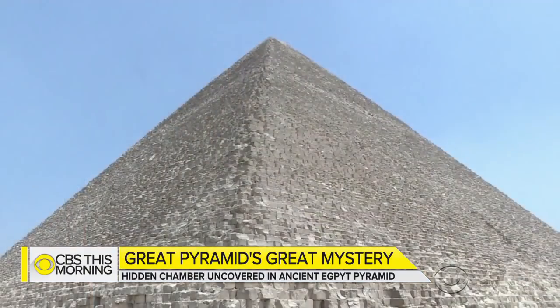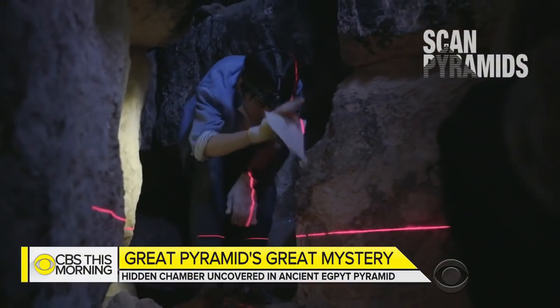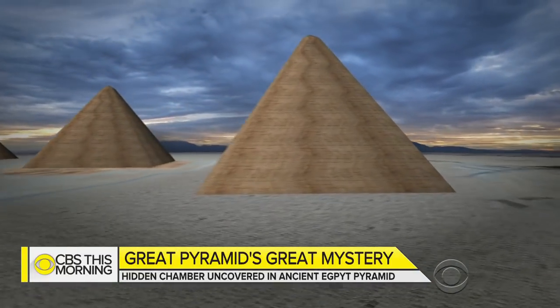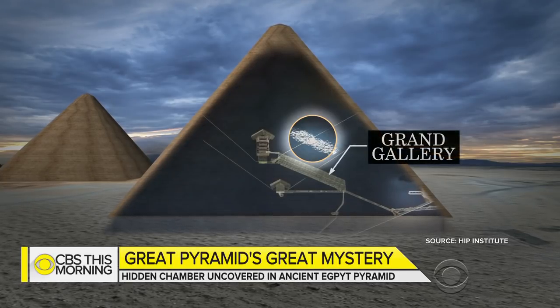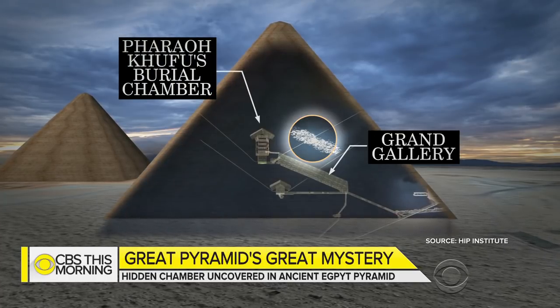Egypt's Great Pyramid has been shrouded in mystery for hundreds of years. Now, with the help of modern science, a breakthrough discovery. The hidden chamber stretches around 100 feet, about the same size as the Statue of Liberty. It was discovered just above the Grand Gallery, a corridor that leads to the burial chamber of Pharaoh Khufu, for whom the pyramid was built.